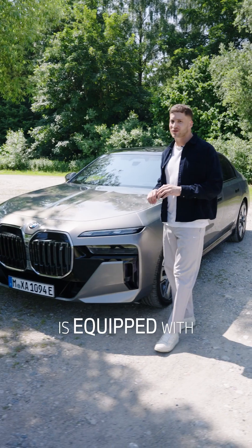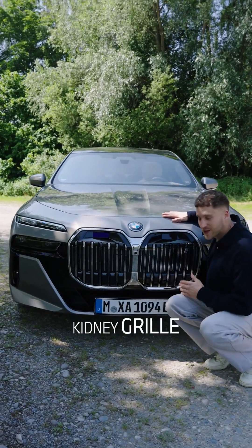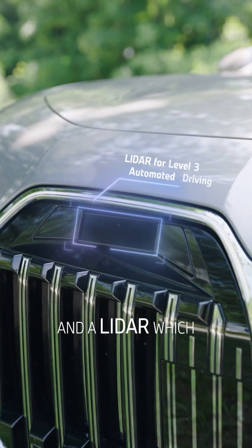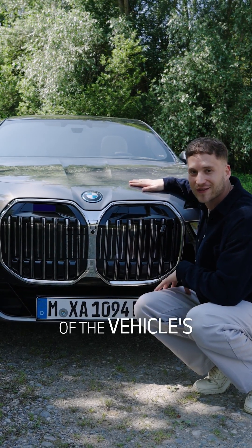This 7-series right beside me is equipped with various sensors for automated functions. Hidden in the kidney grille we have a front-view camera, a long-range radar, and a lidar, which is basically a laser scanner that builds a real-time 3D point cloud of the vehicle's surrounding.